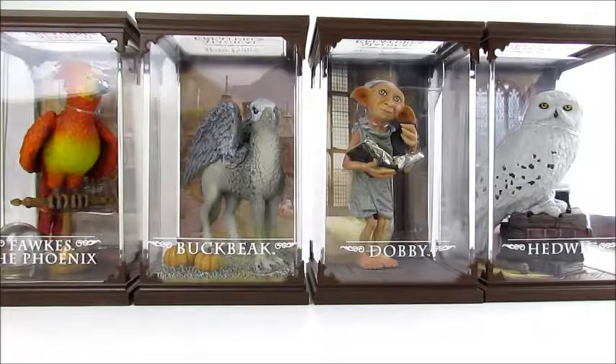Hi guys, this is B and A. We decided to make some new videos on some of our other collections. Harry Potter is one of our favorite things, so we have been collecting quite a bit over the last few years.